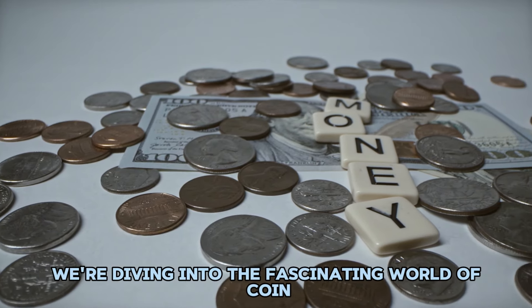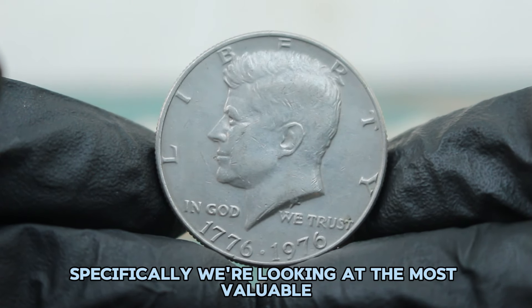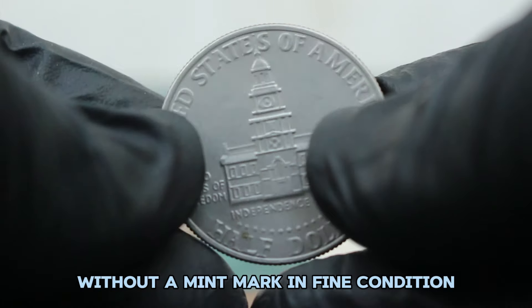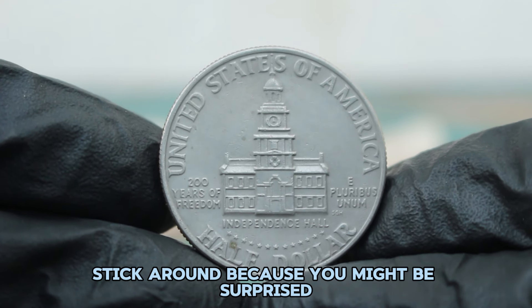Welcome back. Today we're diving into the fascinating world of coin collecting. First up, the Bicentennial Kennedy half dollar — specifically the most valuable 1776 to 1976 silver Kennedy half dollar without a mint mark in fine condition. If you're curious about what this coin is worth in today's auction market, stick around because you might be surprised.